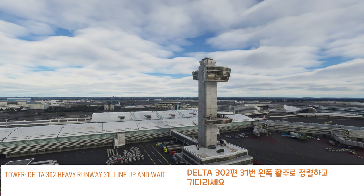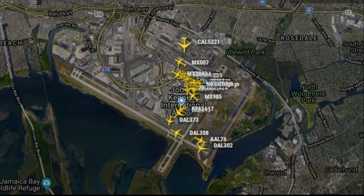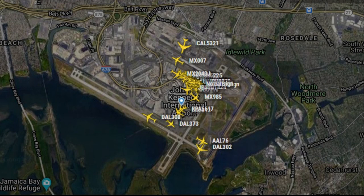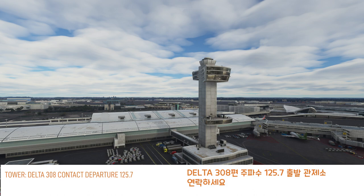Delta 302 Heavy, runway 31 left, line up and wait. Delta 302 Heavy, line up and wait, 31 left. Delta 302 Heavy, line up and wait, 31 left.